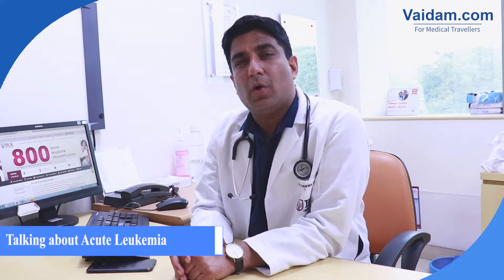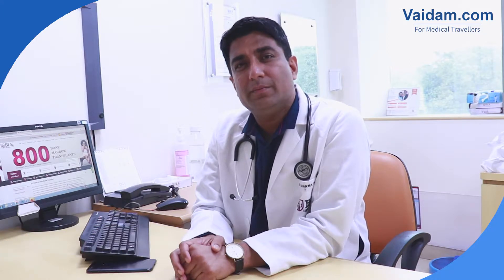Today I am going to talk about Acute Leukemia — what it is, how it is developed, what are the symptoms, how to diagnose, and treatment.